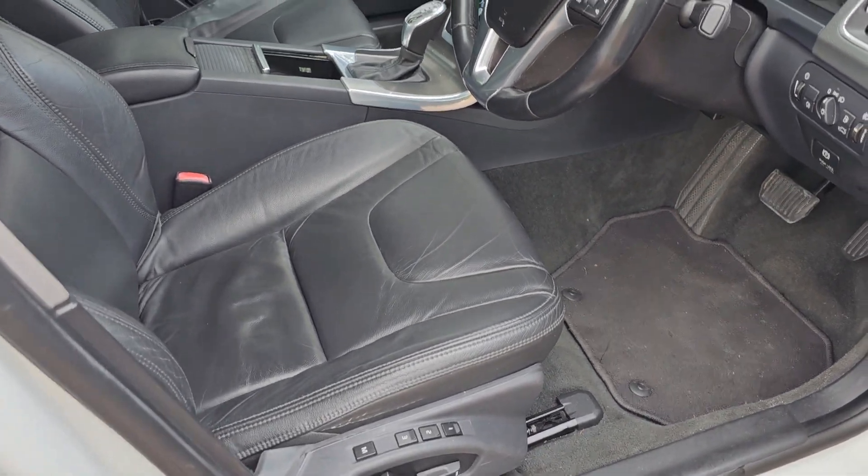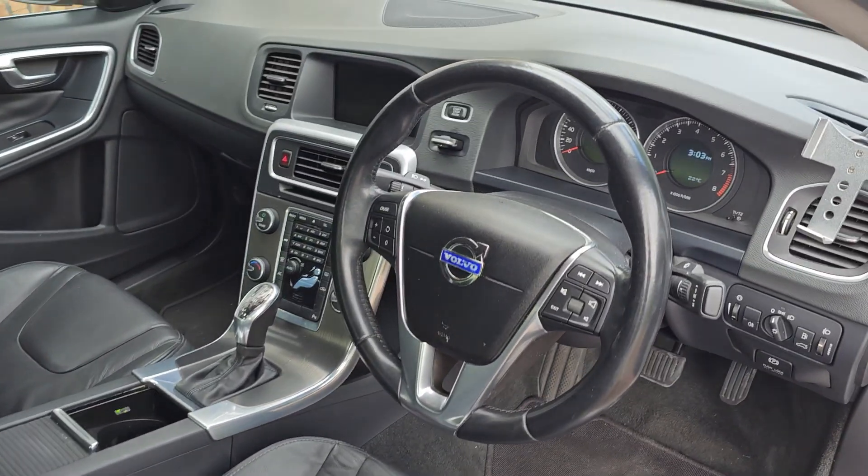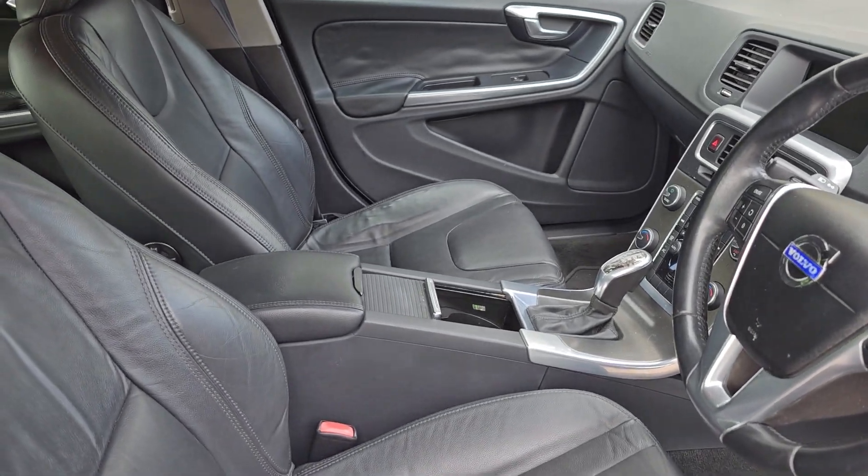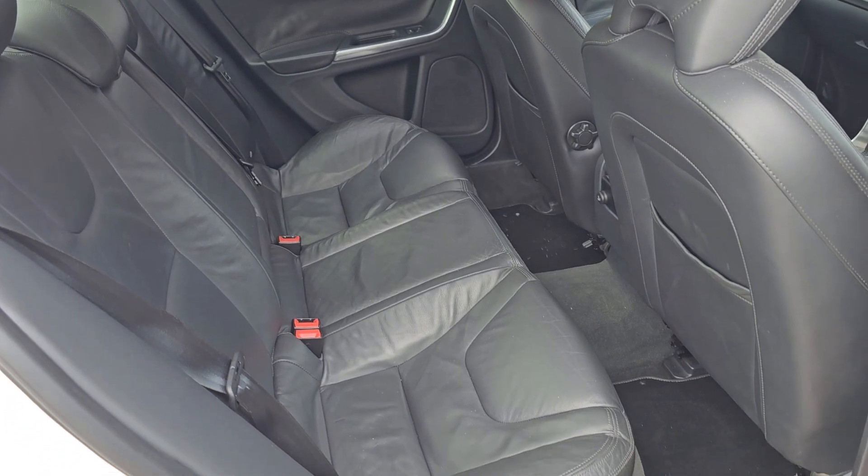Inside: the full lever, memory seats, multi-function steering wheel. Must be comfortable with seating here.